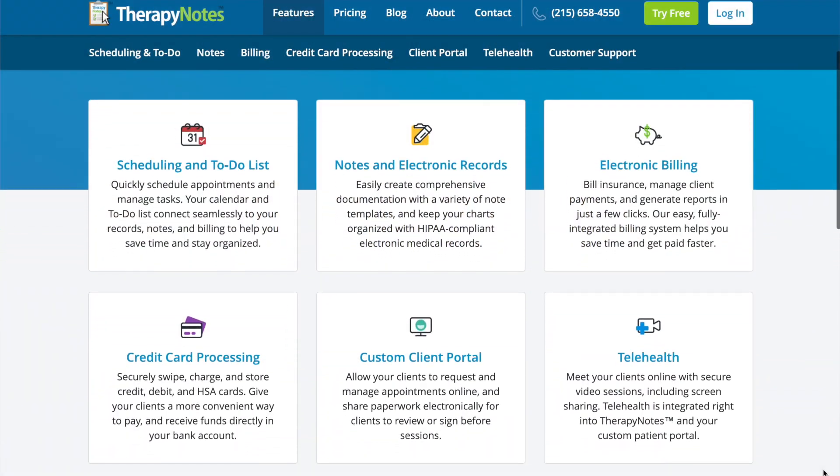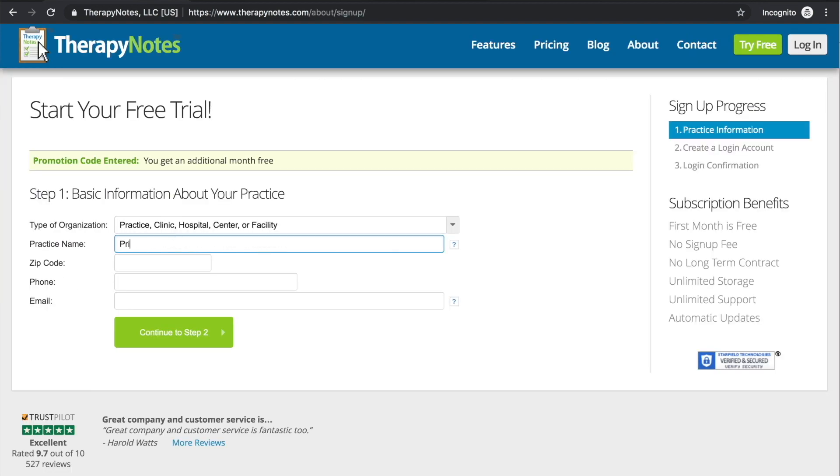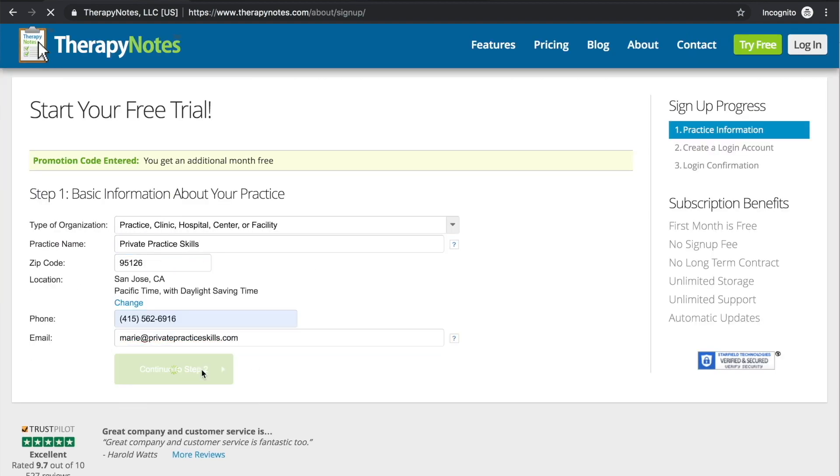I'd like to thank TherapyNotes.com for sponsoring this video. TherapyNotes helps with scheduling, notes, and billing, and they have a HIPAA-secure telehealth platform for you to meet with your clients from wherever you might be seeing them. If you'd like to check out TherapyNotes, you can get two months to try it for free with no commitment, just by clicking the link in the description. I hope you found this video helpful wherever your practice might be located. If you're aware of any other tips related to setting up your Google Business Profile, go ahead and leave a comment below — and until next time, from one therapist to another, I wish you well.